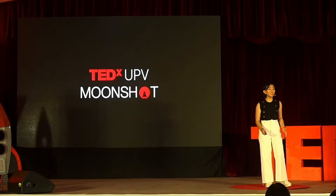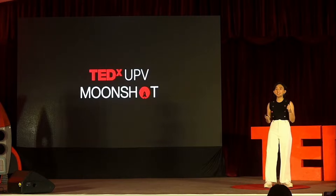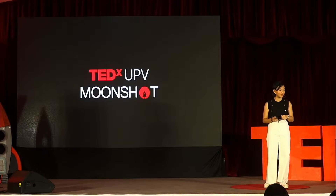Today, I want to take you on a fascinating journey. One that starts with the delightful Jamaican cherry and leads us to the wonders of the human microbiome. Get ready to explore the hidden world within us.